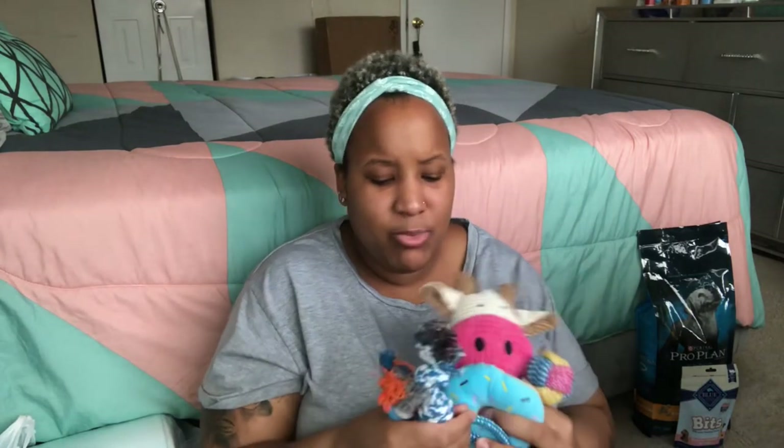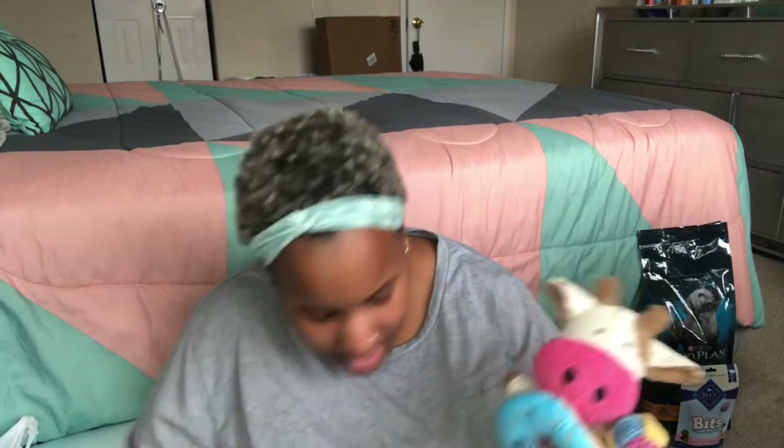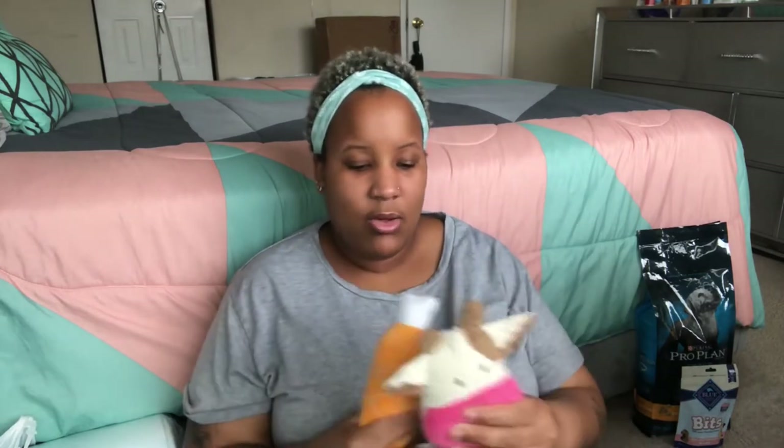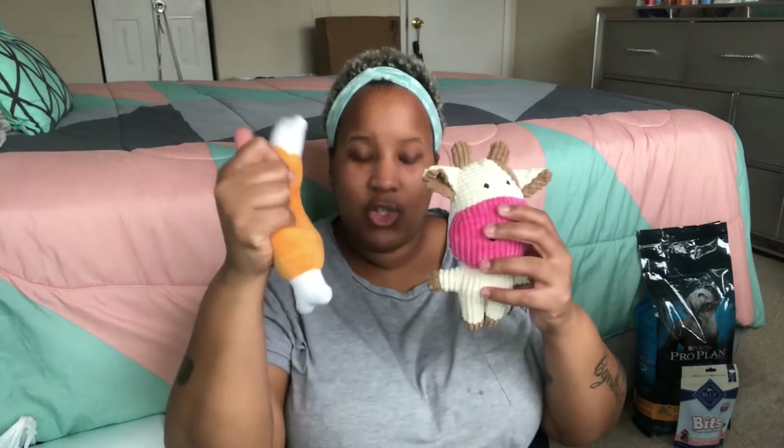Now for his toys — the first set I got was from Amazon, a seven-piece set for about $14.99. It includes four rope toys and three squeaky toys — they all squeak, which is great. I also got a blue bone from Ross for $3.99 — I couldn't pass it up since blue is my favorite color.